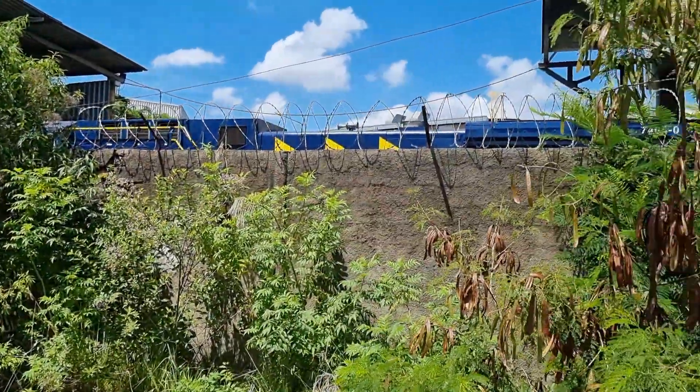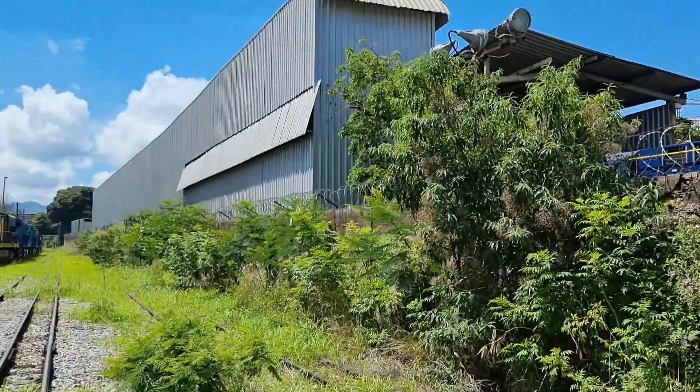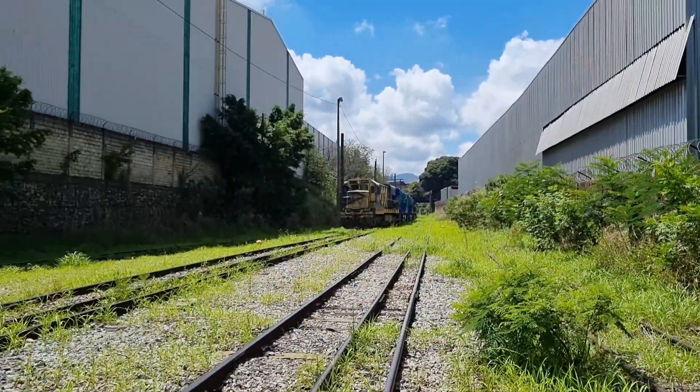Aqui dentro tem um acerto. Zero bala também aí pra MRS. Essa é a 7404. Daqui uns dias tá saindo aí também.